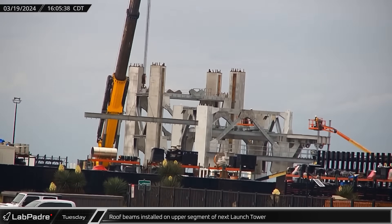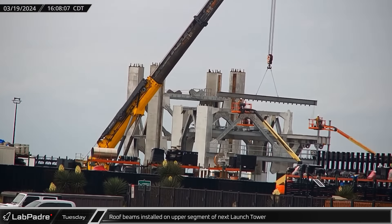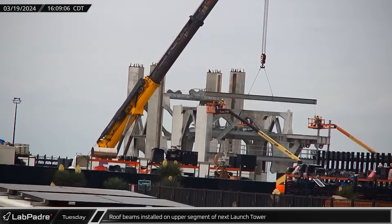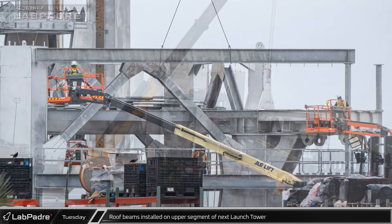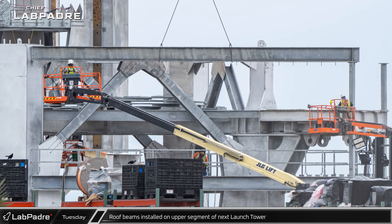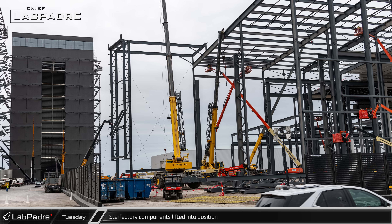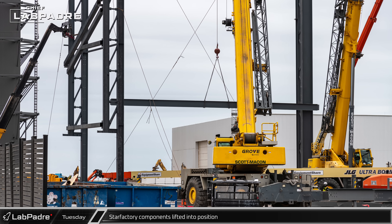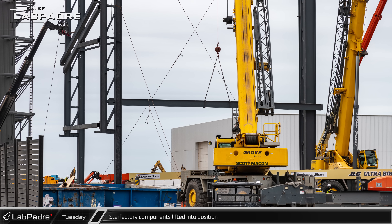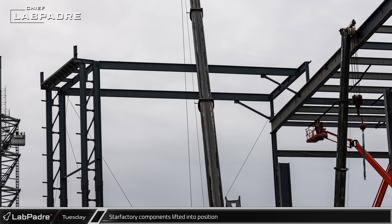Back at Sanchez, the first roof beams were installed in the next launch tower's ninth segment. Once the roof is complete, the bulk of the remaining work will be for the tower's active segments, including the ship quick disconnect arm and lifting elements, which are likely being shipped from Florida mostly complete. With the first elements of the western wall standing securely, crews began lifting various roof beams into position at the Star Factory expansion, building out the final section of the road-facing side of the facility.